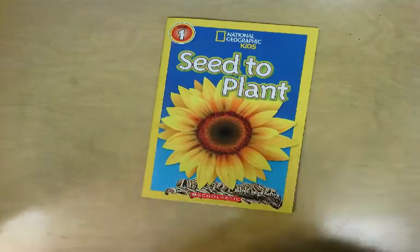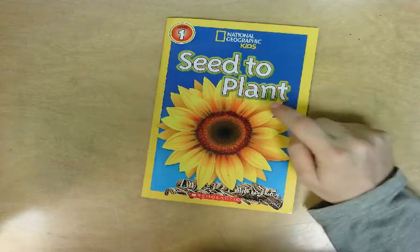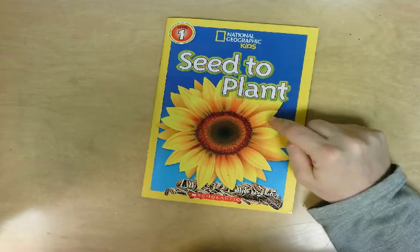That is the end of our book, friends. I want you to find someone in your house and tell them at least two things that you learned about plants in this book.